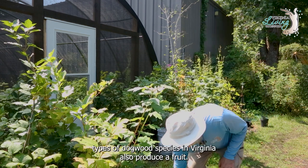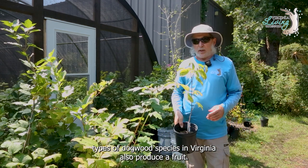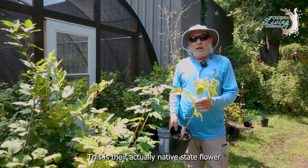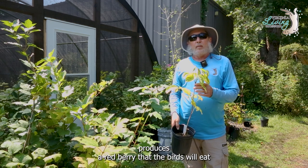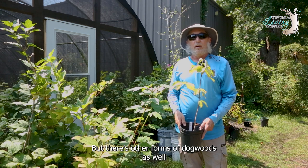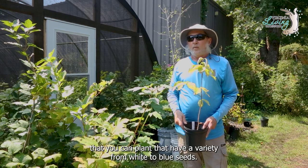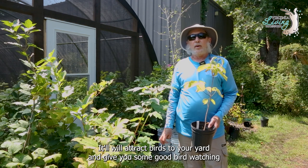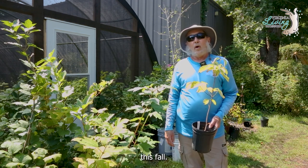We have several types of dogwood species in Virginia that also produce a fruit. This is their actually native state flower, and it produces a red berry that the birds will eat. But there are other forms of dogwoods as well that you can plant, which have a variety from white to blue seeds that will attract birds to your yard and give you some good birdwatching this fall.